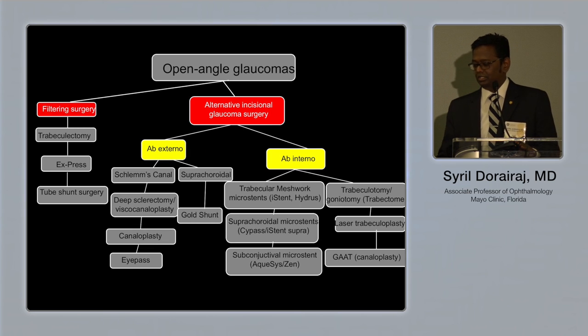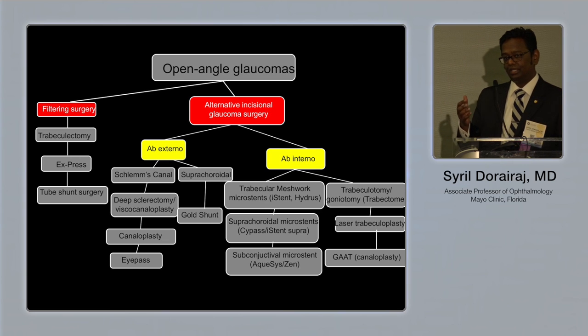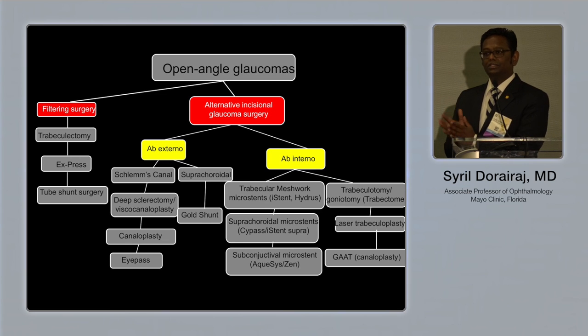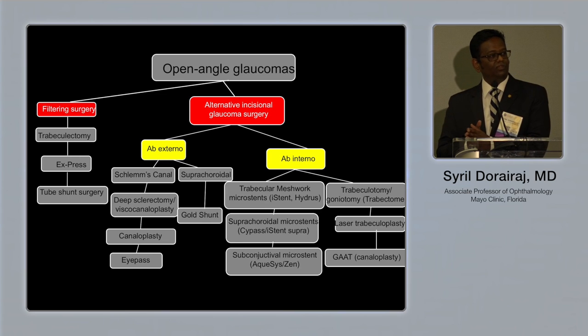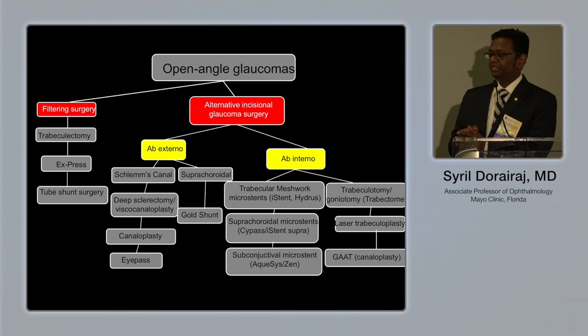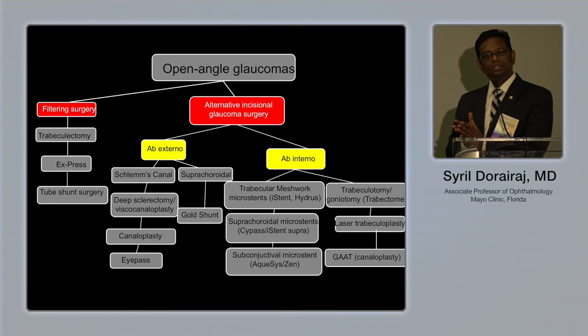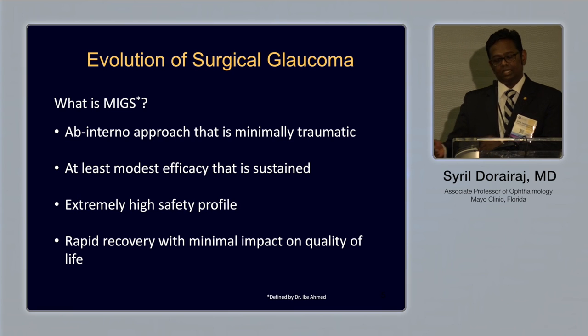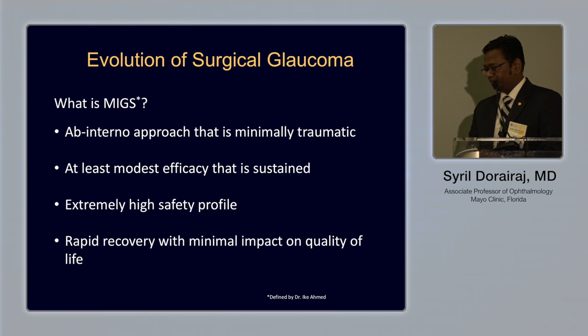What's happening now is a focus on ab internal techniques, especially in combination with cataract surgery, particularly for mild to moderate glaucoma patients. As defined, this ab internal technique offers at least modest efficacy that is sustained, an extremely high safety profile, and rapid recovery with minimal impact on quality of life.